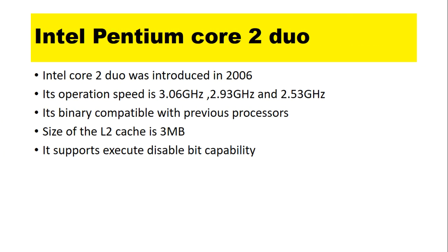Intel Core 2 Duo Features. The Intel Core 2 Duo was introduced in 2006. Its operation speeds are 3.06 GHz, 2.93 GHz, and 2.53 GHz. It is binary compatible with previous processors.